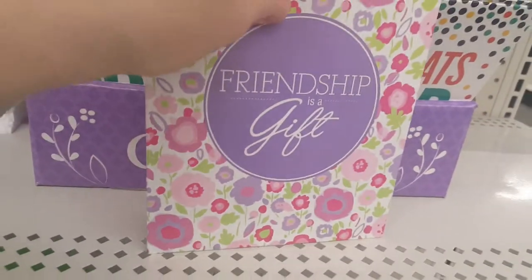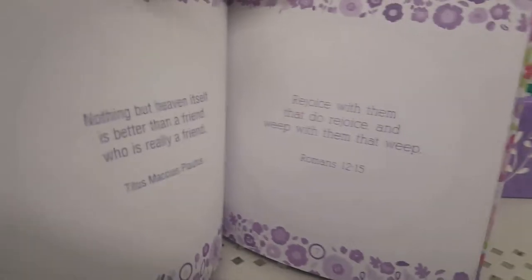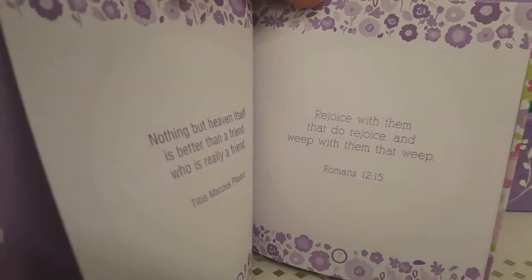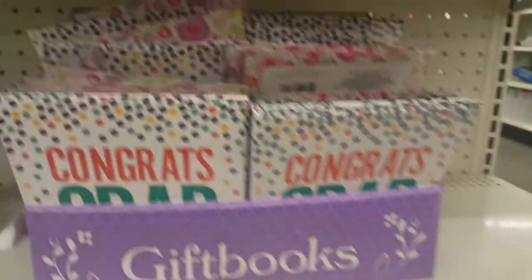One is called 'Friendship is a Gift' and it's just full of really sweet things. They're probably mostly religious because I'm seeing Bible quotes, but they're very sweet.